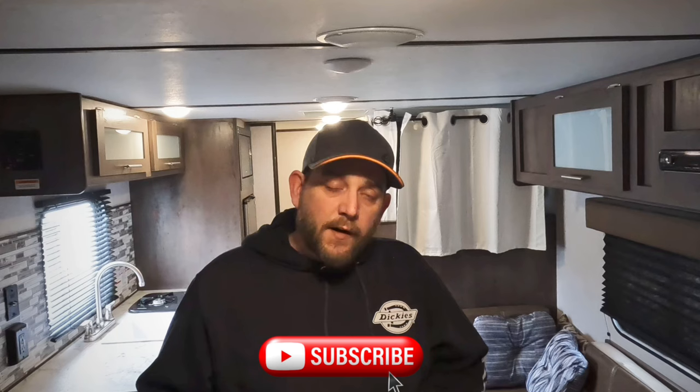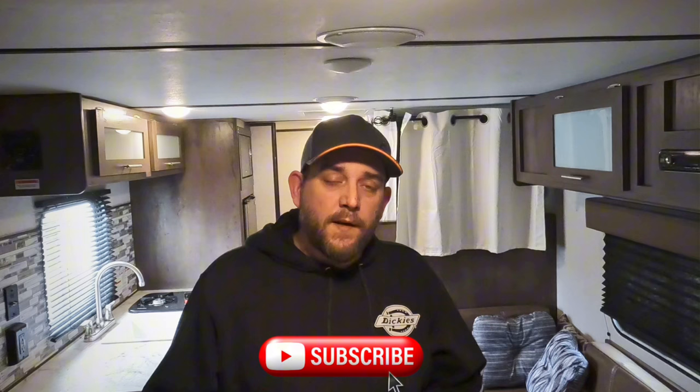Welcome back to the channel. If you're new here, take a minute to like and subscribe down below — it really helps a small channel out like ours. You're going to get a lot of helpful camping tips, RV tips, campground tours, camping adventures, things like that, so go ahead and hit that button for us now. We really appreciate it.